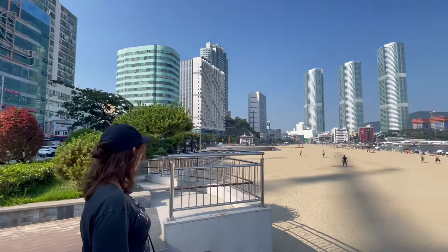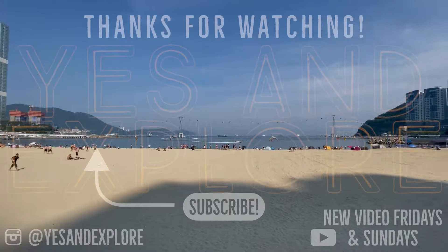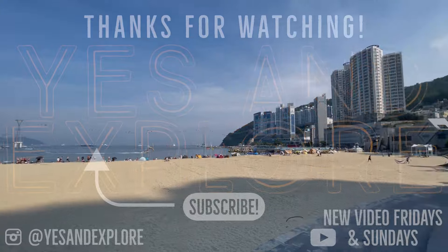We enjoyed taking you with us to Busan and we hope that you've enjoyed this video. Thank you so much for watching and don't forget that if you want to see more, subscribe to us at Yes and Explore.